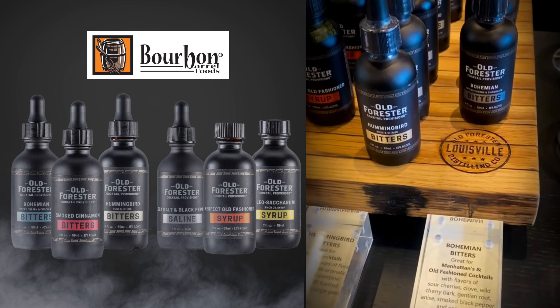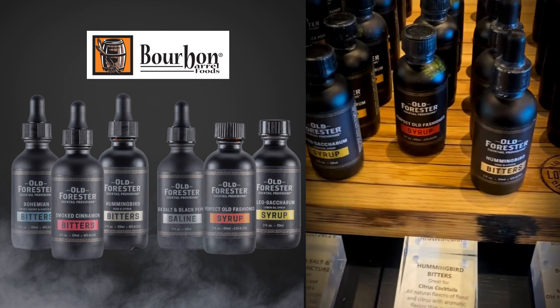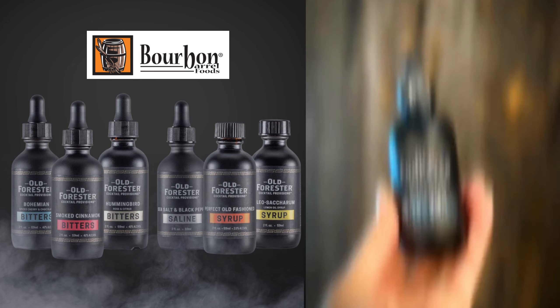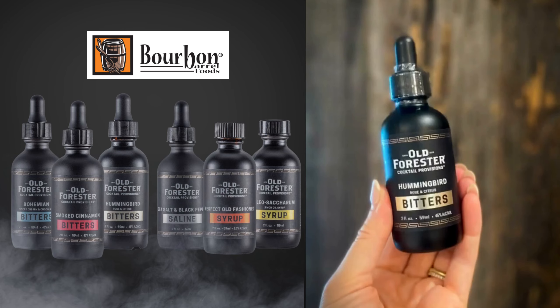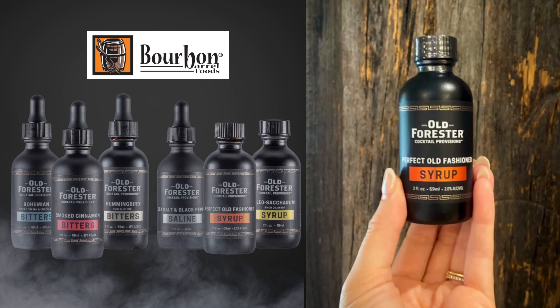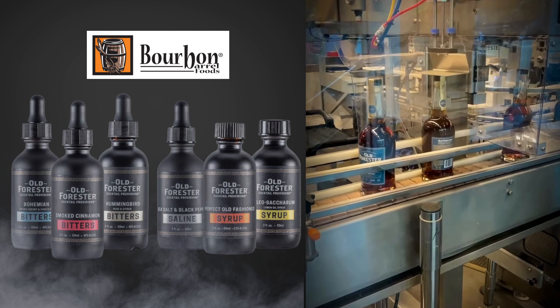Bourbon Barrel Foods is thrilled to be licensed with Old Forester. Together we've created a lively line of cocktail provisions that include bohemian bitters, hummingbird bitters, smoked cinnamon bitters, oleosacrum syrup, perfect old-fashioned syrup, and salt and pepper saline.